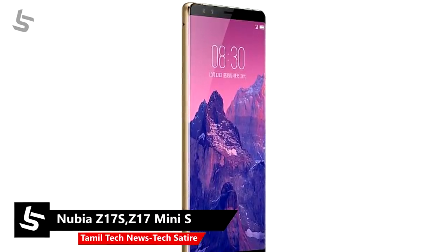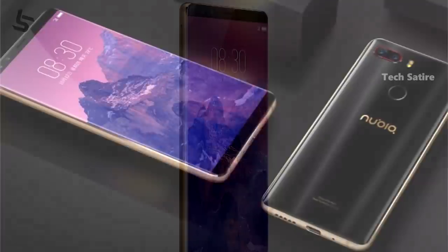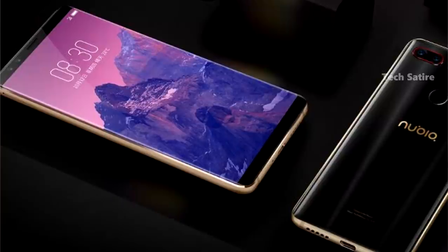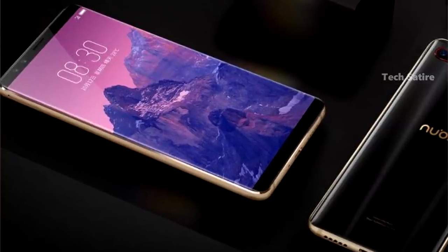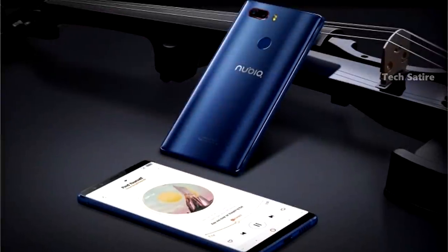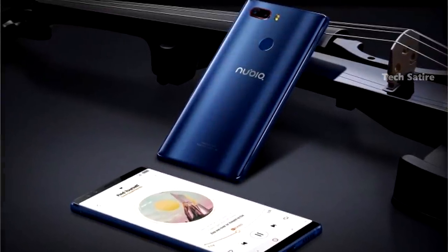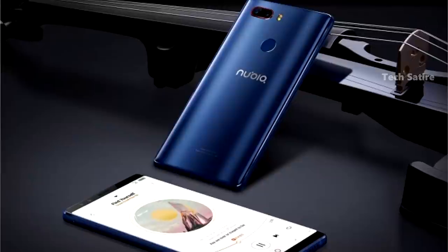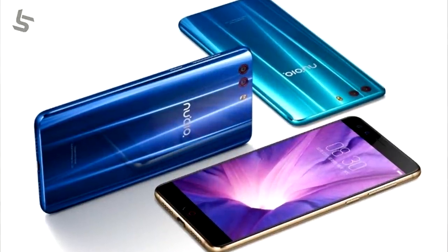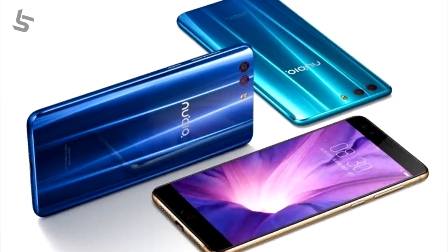This is the Z17s, the two most popular smartphones in China. In the Nubia, Z17 Mini S is 90.1. The Z17 S is priced with Qualcomm Snapdragon A35. Z17 Mini S is also priced with Qualcomm Snapdragon A35.